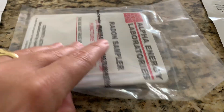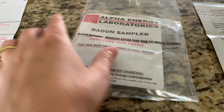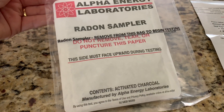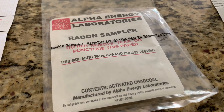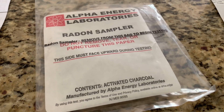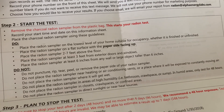As you can see it is packaged in plastic — this is what it looks like, it's very simple. Inside is activated charcoal, and as soon as I cut open this plastic bag my testing sample is going to start. I'm going to put it on my countertop for 48 hours. You don't want to do it any longer than about 72 to 96 hours — 48 hours, or two days, is generally good.